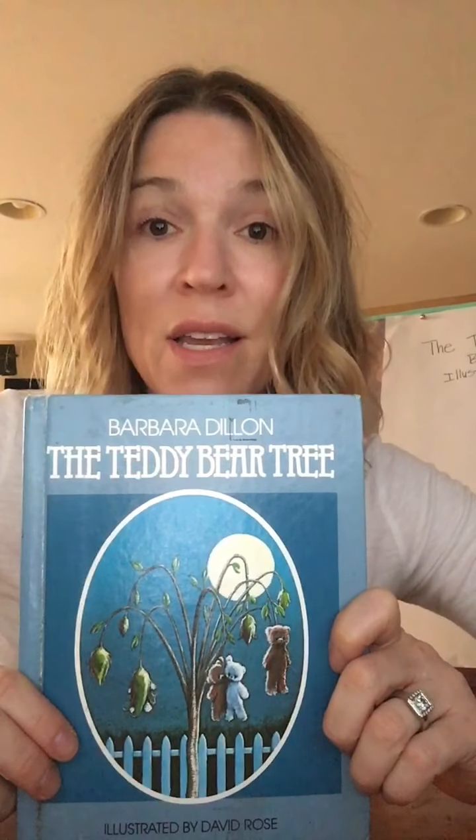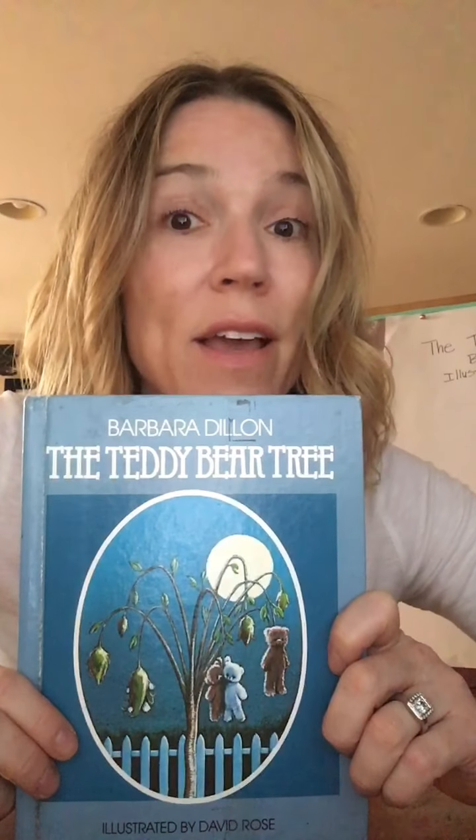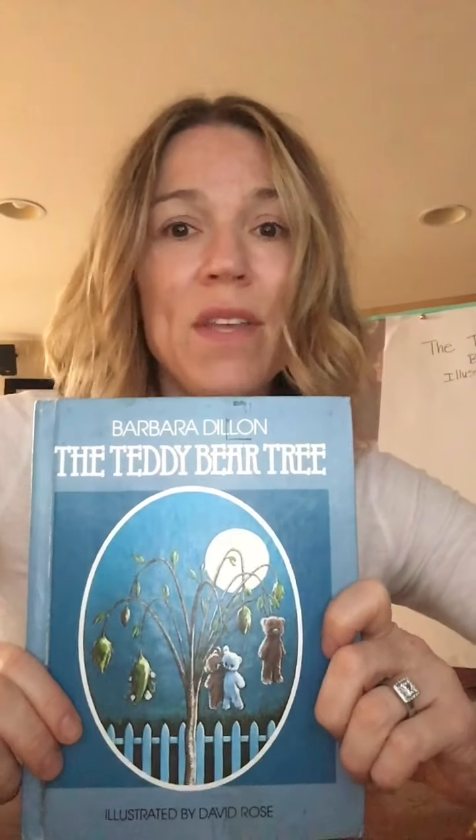We listen really carefully with our brains, with our bodies — we sit in a way that we can really pay attention. So even if you're at home, even if you're in your PJs — I bet you are — I bet you can listen really attentively to this story. So here we go, The Teddy Bear Tree.